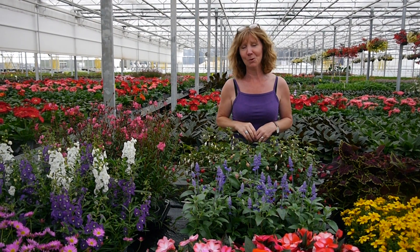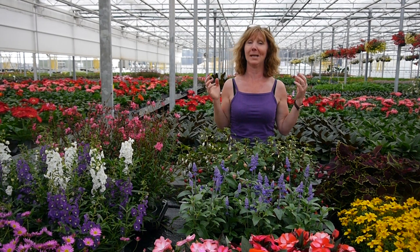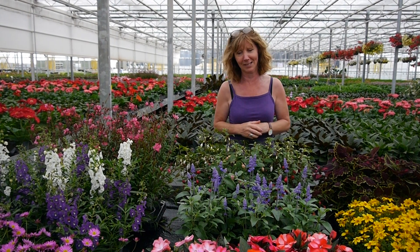Hi, it's Carolyn at Pentland Plants. Well today the sun is shining and it's a glorious day, it's really warm. People are coming in and they're buying plants, they're filling up containers and getting their garden ready for barbecues and parties and all that kind of thing.